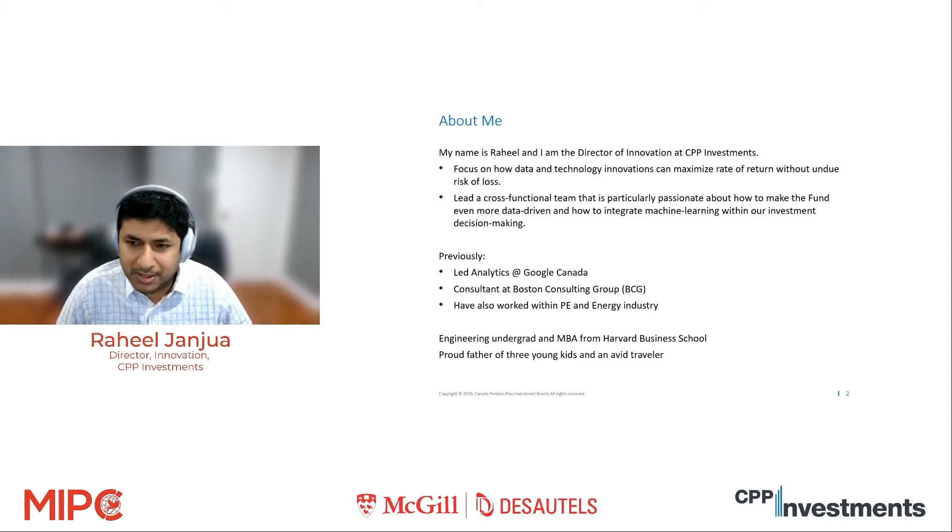Prior to CPP Investments, I led analytics at Google Canada. I also worked at BCG, and even though I got an MBA, I think of myself as an engineer at heart — I did my undergrad in engineering. Outside of work, I'm a proud father of three young kids and an avid traveler, though I'm not necessarily traveling right now, as you can probably appreciate. Any time I'm not at work, I'm always trying to spend time with my kids.